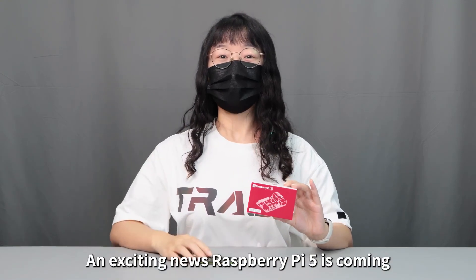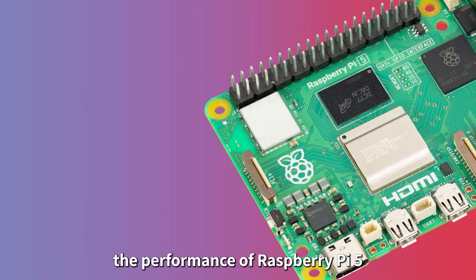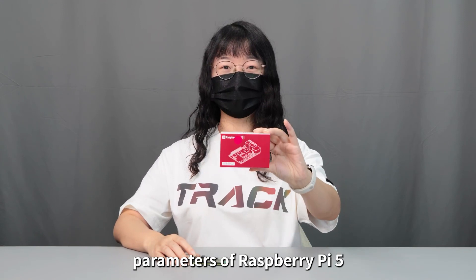Hello everyone, exciting news: Raspberry Pi 5 is coming. According to official reports, with the same size, the performance of Raspberry Pi 5 is two to three times higher than Raspberry Pi 4B. Let's take a look at the detailed parameters of Raspberry Pi 5.